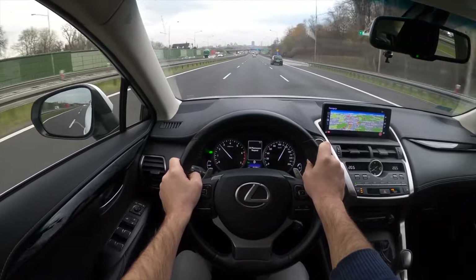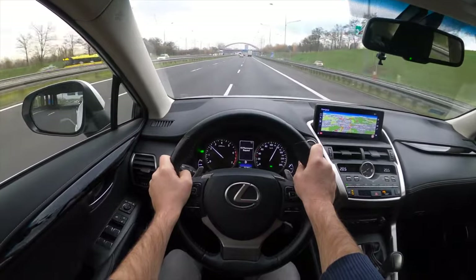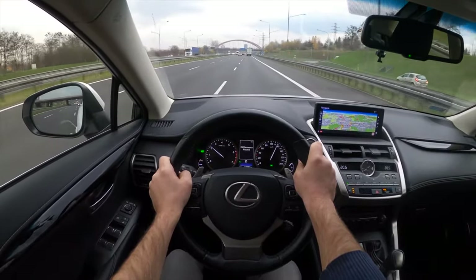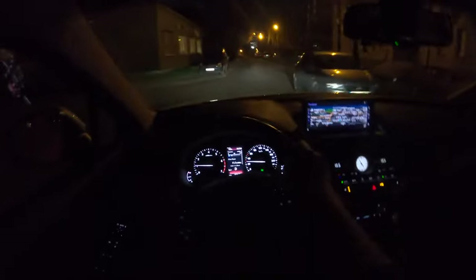In most cases, after 100,000 kilometers the interior is already a little shabby — or this is a sign of very twisted mileage which, unfortunately, is easily corrected. They have even learned to change the mileage in the SRS unit — this was the last bastion of truth literally until recently.